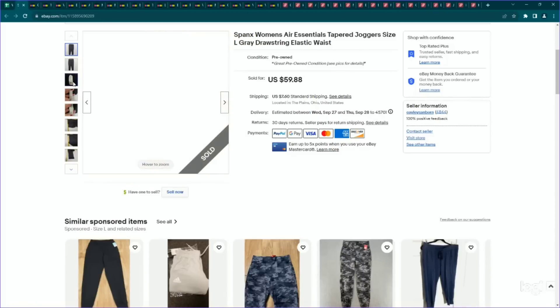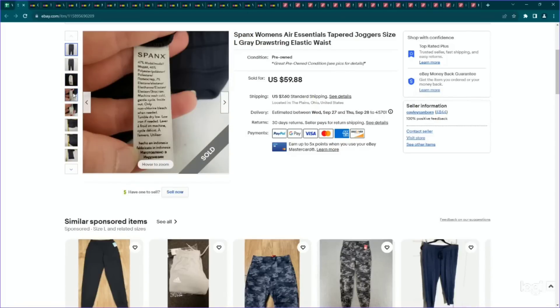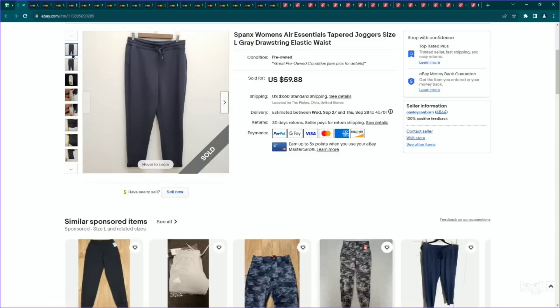Next up is a pair of Spanx. This is a brand I really love picking up, but I have noticed a decline depending on the style in sell-through rate and how much they'll sell for. This one appeared to be a more substantial style — very thick joggers. I looked up the style name, which I've been doing now with Spanx because it really does seem to make a difference in comps and what you price the item for. These are called the Air Essentials Tapered Joggers. I listed them for $60, only paid five bucks for them, and they did sell for my full asking price.